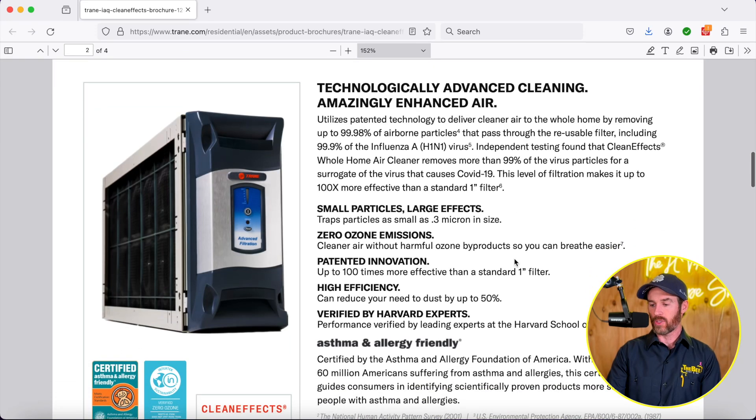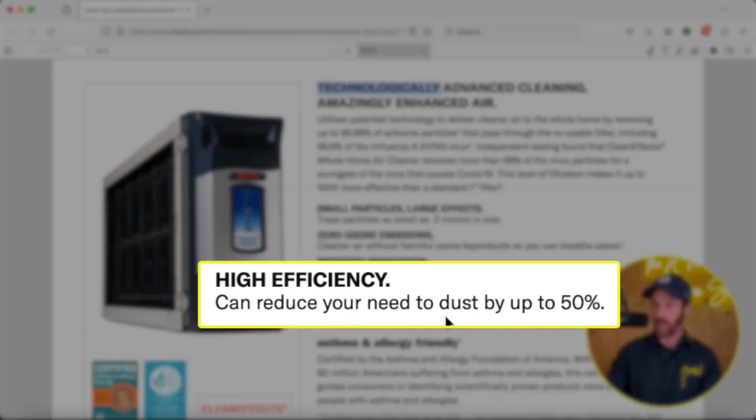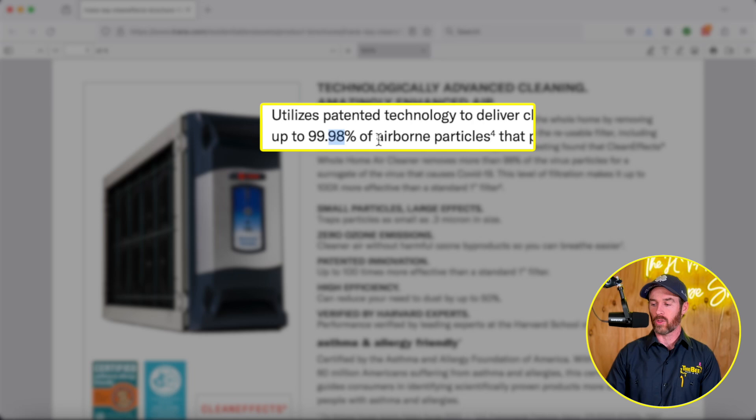So let's talk about some of the features of this and how it works. This product has a series of filters. It has zero ozone emissions — they make a real point to mention that — and it's verified by Harvard experts. It's high efficiency, so it'll reduce your need to dust by up to 50%. It removes 99.98% of airborne particles that pass through the filter, including virus material. The way this works is it has a pre-charge element that polarizes the media when air first enters. It's not an ionizer, but a polarizer — the particles get charged, and as they enter that air filtration, they're actually clumping and coagulating, turning into bigger pieces of dust, debris, and airborne particulate matter.